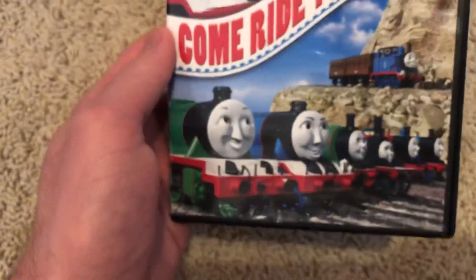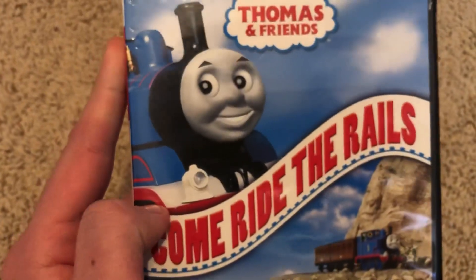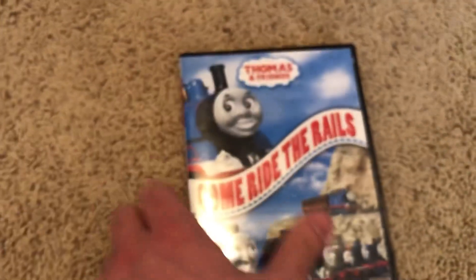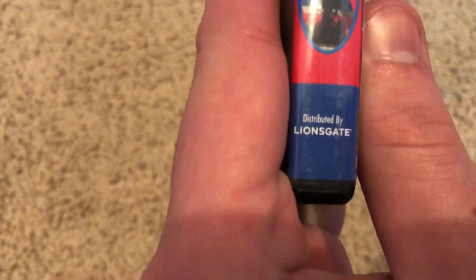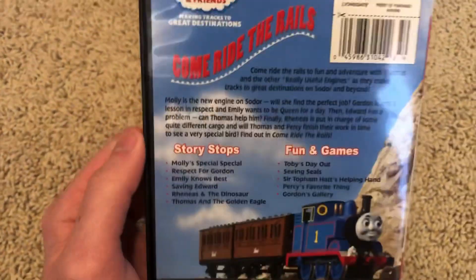Here's the 2010 Lionsgate re-release. I'm kind of surprised this was re-released in 2010 and not 2009, because most of the Thomas and Friends DVDs — like Make Someone Happy and Spills and Chills — were re-released in 2009 by Lionsgate. The front is exactly the same, but the spine is different. You have the new style Hit Entertainment logo up top and the same promo shot of Thomas at the bottom. The back sides are completely different — that's pretty cool.